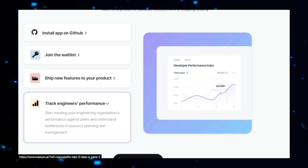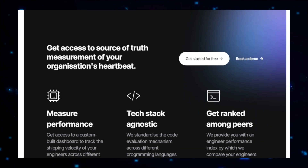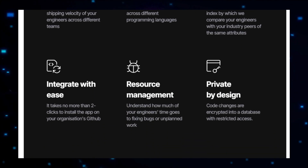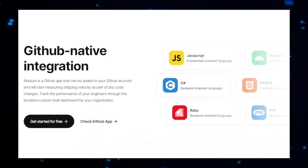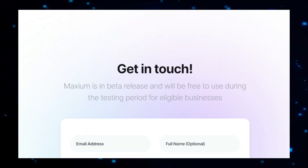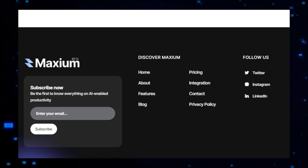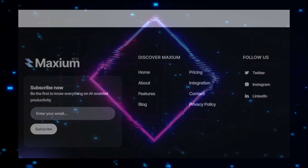One of the standout features of Maximum AI is its emphasis on collaboration. The platform includes tools that facilitate teamwork such as integrated code reviews, version control, and issue tracking, making it easier for development teams to work together, share feedback, and ensure that everyone is on the same page. Additionally, Maximum AI supports seamless integration with popular development environments and tools, making it a natural extension of your existing workflow. Maximum AI also focuses on performance optimization, identifying areas of your code that may be causing slowdowns or inefficient resource use, with recommendations that are particularly valuable for large-scale applications.